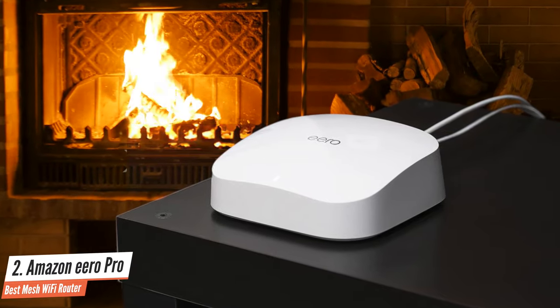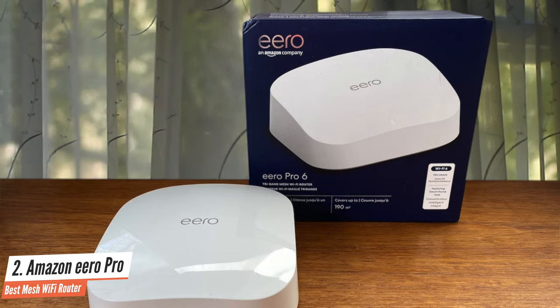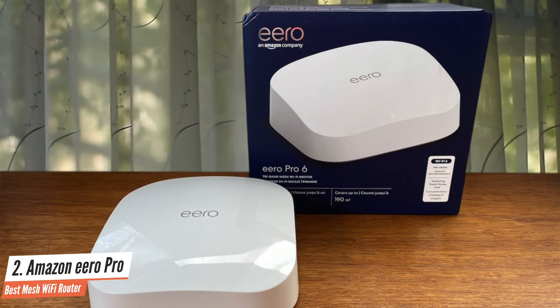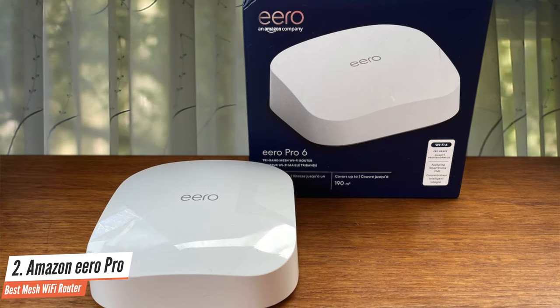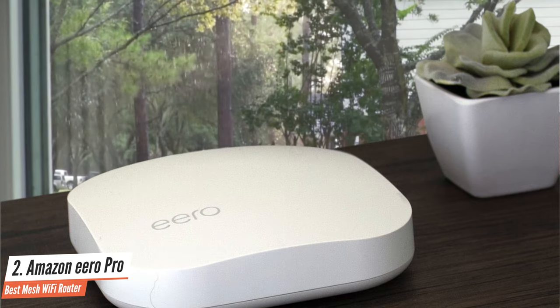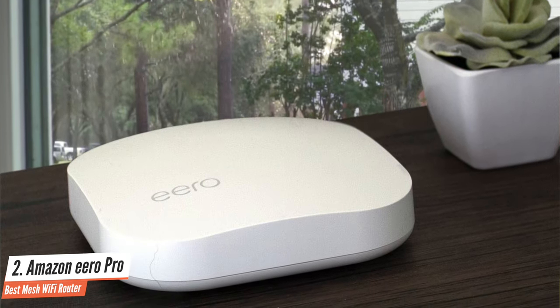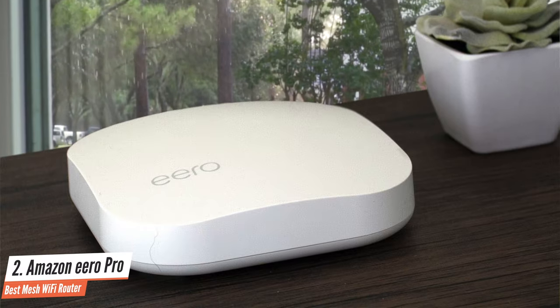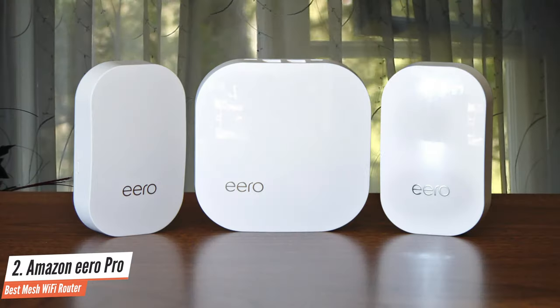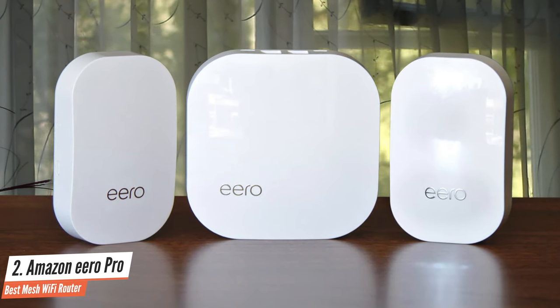Like every other Eero, the Pro is awesome because of just how simple it is to set up. Plug it in, download the app on your phone, and you'll be up and running in a few moments. Everything is configured automatically, whether you're using a single Eero Pro or expanding your network with additional Eero Pros. Eero wins more points for its excellent app, which is how you monitor and control your network. The dashboard gives you a quick look at everything happening with each of the Eeros and all of the devices on the network, and you can quickly troubleshoot issues and be notified when devices join your network.